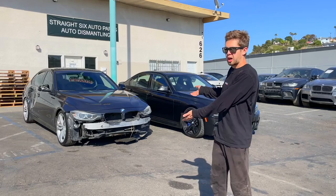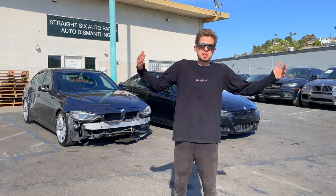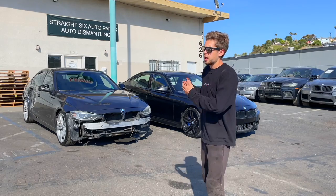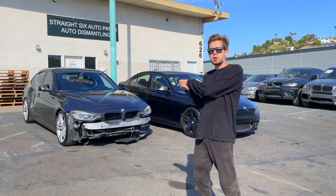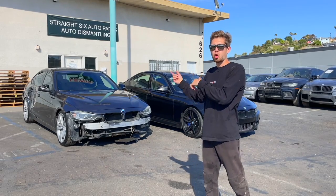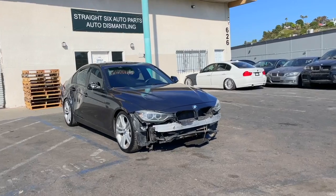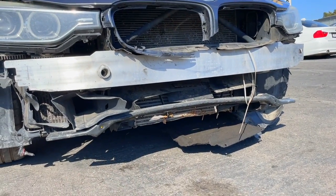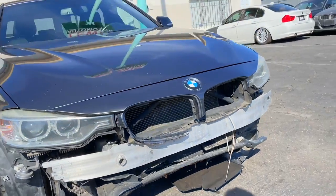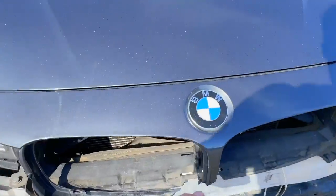Let's move the M Sport package car to the side — it's our project car and we won't be parting it out, hopefully. The Sport Line with the performance kit installed we'll probably take apart today. Let's go over the condition of the car. Getting back to the Sport Line: there's some damage at the bottom — the intercooler has been damaged, which is why the front bumper is missing. The bottom was probably damaged as well, but we still have the upper portion.